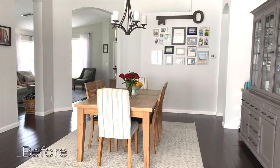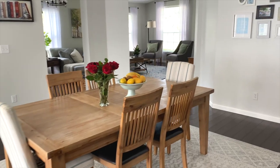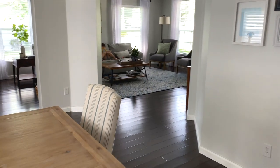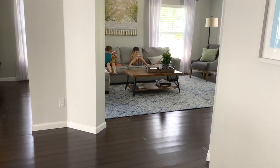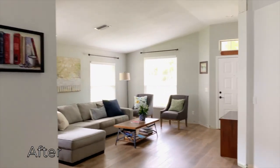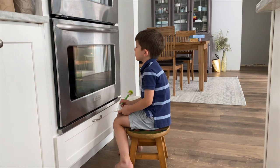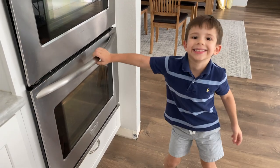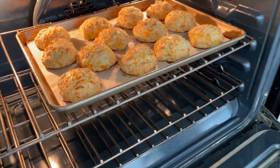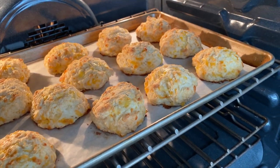Thanks for watching and stay tuned for part two. We'll show you more of the kitchen and what we're going to be doing there. We'll see you soon. [Later] Go ahead, open it. Ready? They look so good — oh, steam! Beautiful. Shall we get them out?